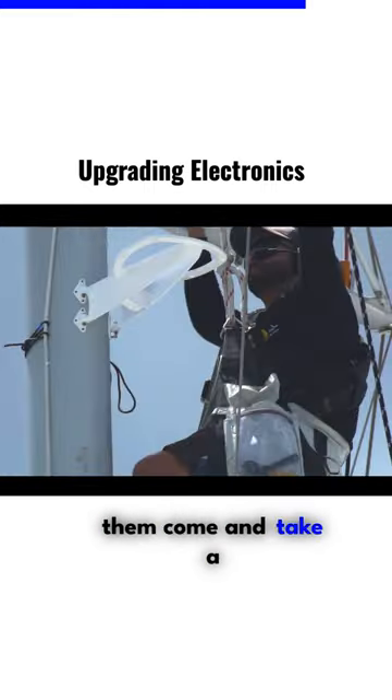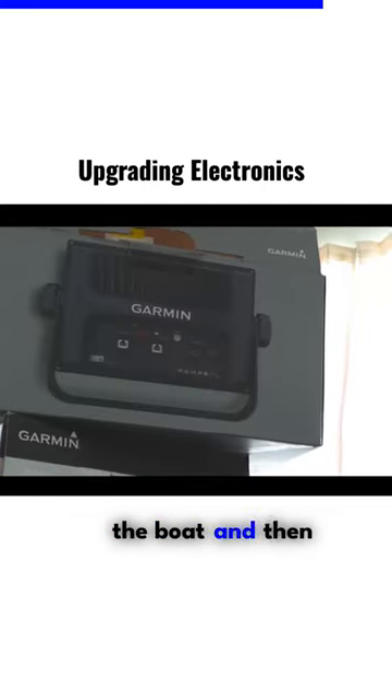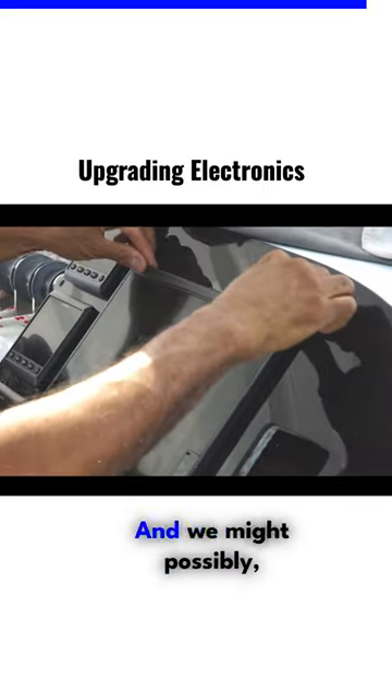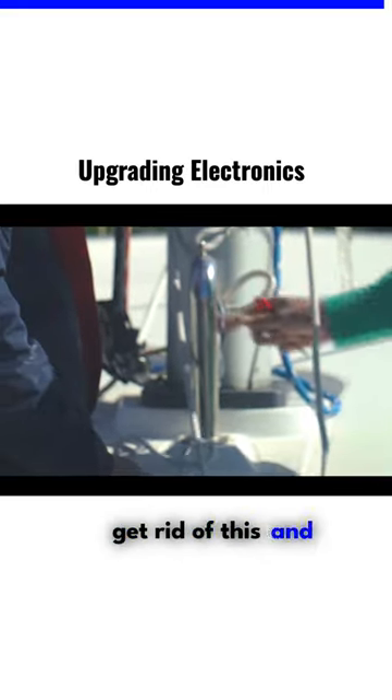What we would do is have them come and take a survey and evaluation of the boat, and then recommend any of the newest updated electronics, the application and the installation method, and we might possibly get rid of this and anything that we don't need.